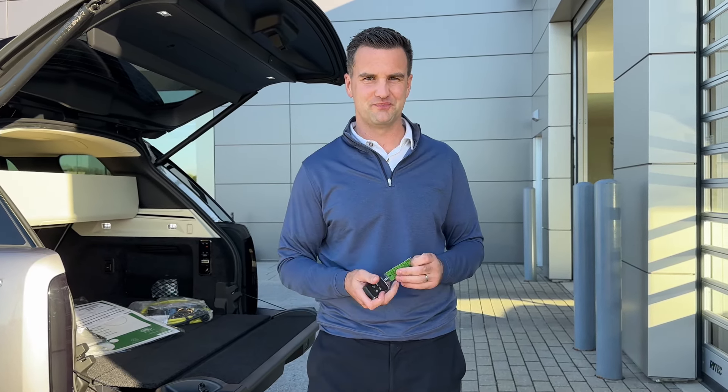Inside the vehicle you also have a better sound system than what you currently have. This is called the Meridian Signature Sound System — it's a 1600-watt sound system, absolutely impeccable. Whoever your favorite artist is — maybe someone British of course — it sounds like they're sitting right behind you playing.